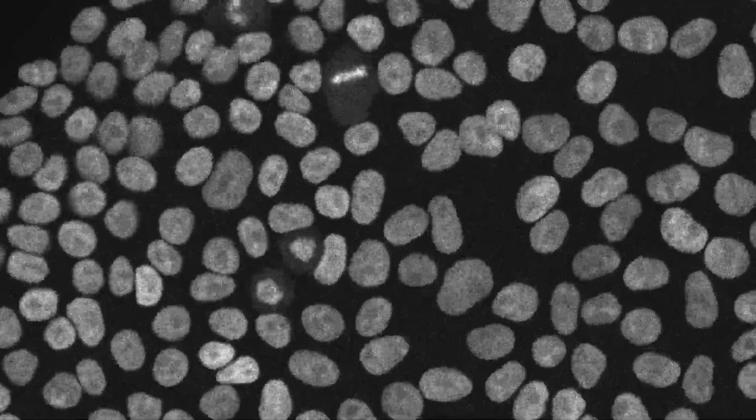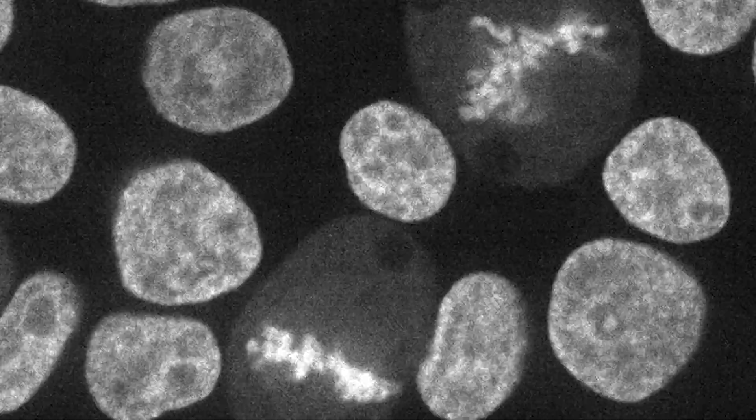If we really want to understand how life works, and if one of the key definitions of life is that cells can divide into two, we have to be able to understand how that works.